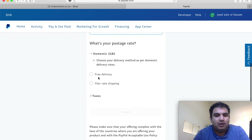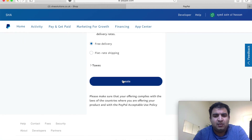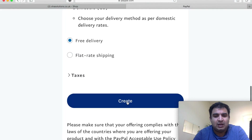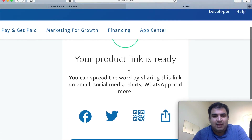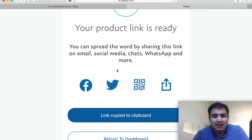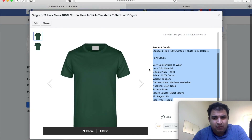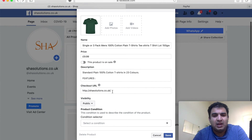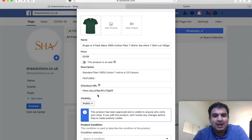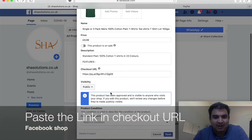Set the price — in my case it's £9.99. If you want to charge for delivery, you can set up a flat rate shipping fee. I offer free delivery, so I leave that. Then click 'Create.' It will tell you your product link is ready — click 'Get Link' and it will be copied to your clipboard. Now go back to your Facebook Shop, edit the product you have already added, and instead of the message option, paste that link in.